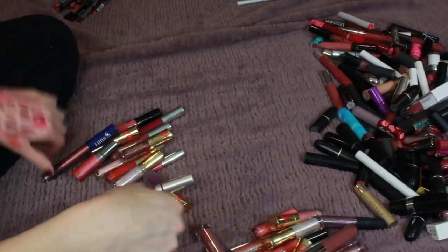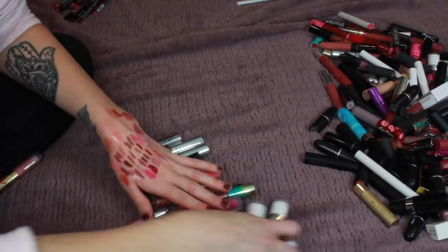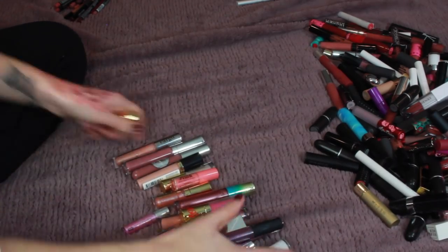So from the gloss category I'm going to get rid of 13 and I'm going to keep 23 glosses.